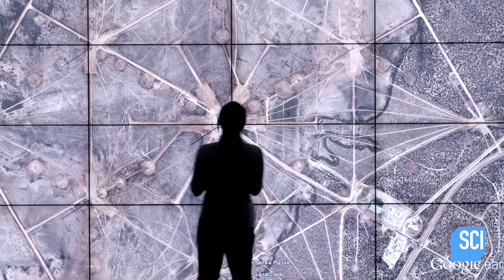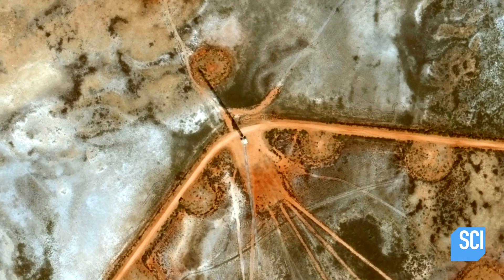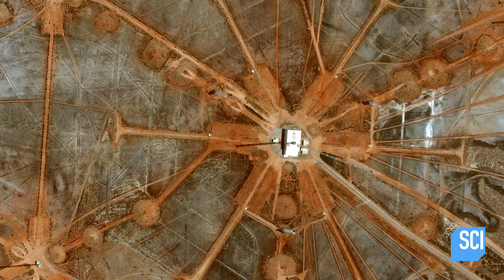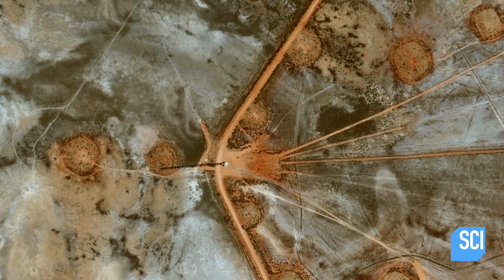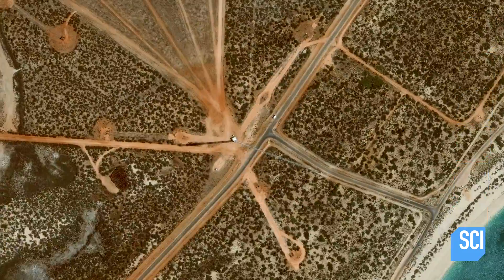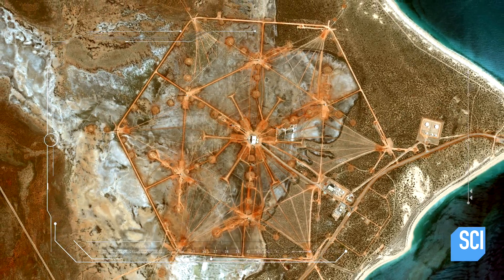Close analysis of the image reveals that at the points of the hexagram there are thin spike-like structures casting long shadows. Zooming in, we see a massive array of antennas. The original pattern was actually roads connecting all these antennas for servicing. This is no mine.